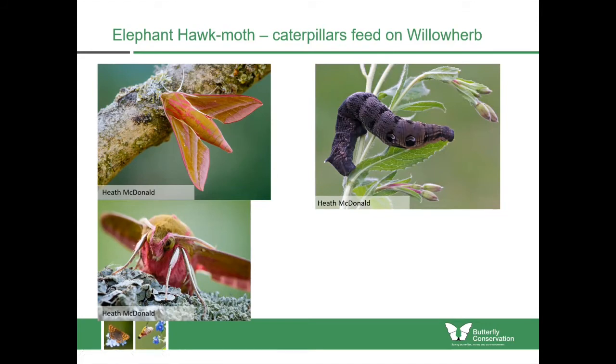You will see elephant hawk moth caterpillars going across paths in late summer looking for somewhere to spend the winter, where they go into leaf litter. This seems to be a species which is spreading northwards, so do look out for it especially in July, August and September. In your garden you might find them feeding upon fuchsias, because fuchsias have a similar type of leaf and flower around the same time of year, so fuchsias can also be a caterpillar food plant for the species.